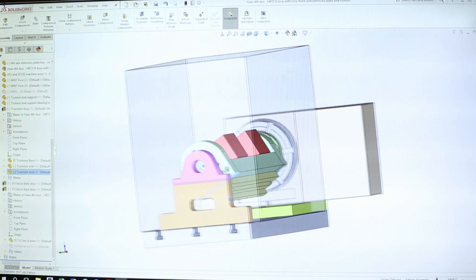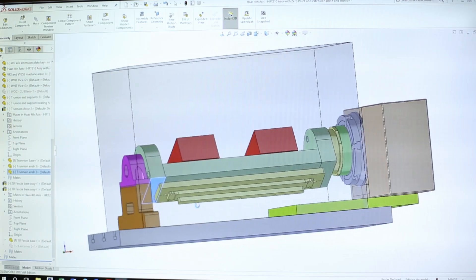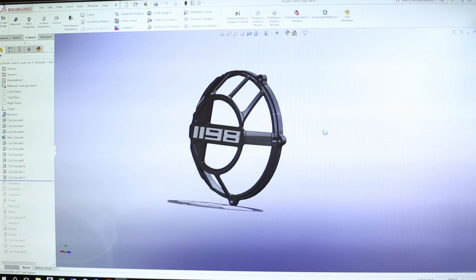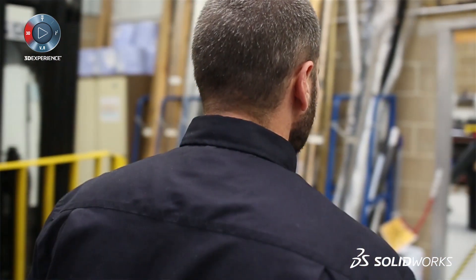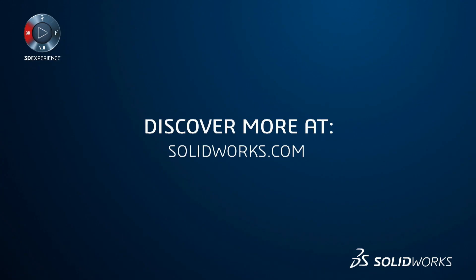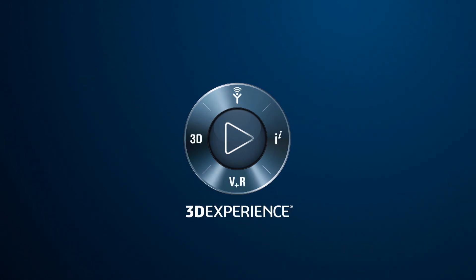SolidWorks has given us a competitive edge and the ability to talk the same language with designers. I think using a package like SolidWorks gives customers the faith that you're investing in good quality software and using the right tools to do the job. SolidWorks is a good tool.